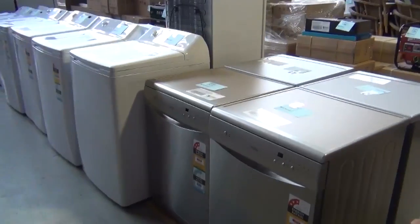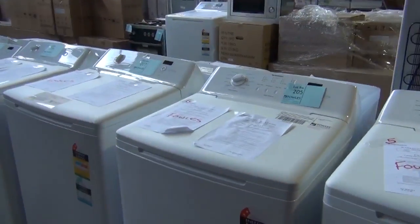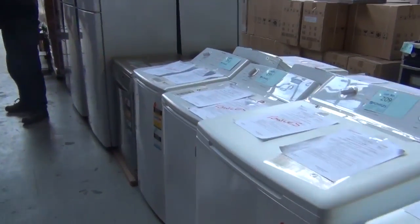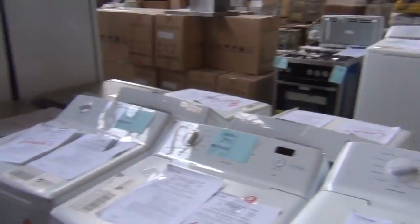We've got some dishwashers, and some top-load washing machines as well. They start around the $250 mark through to about the $350 mark for a really big, flash one — all out of Simpson, with a three-month in-home warranty. Really nice buying.